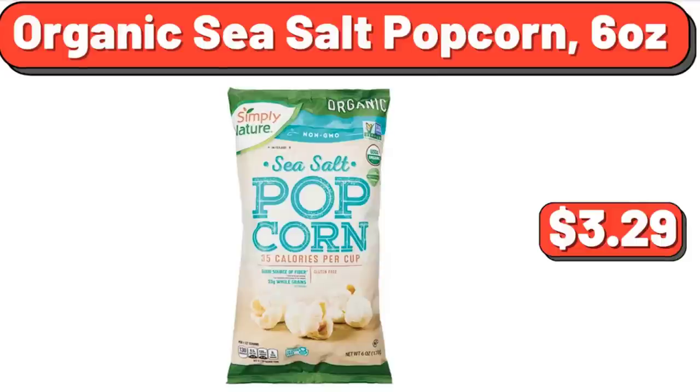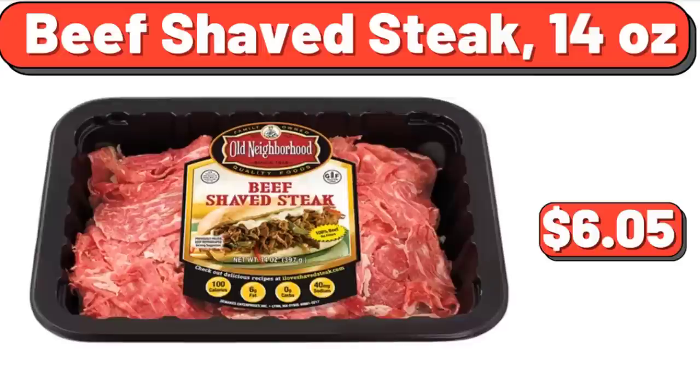Organic Sea Salt Popcorn, 6 oz, $3.29. Beef Shaved Steak, $6.99. Beef Shaved Steak, 14 oz, $6.05.